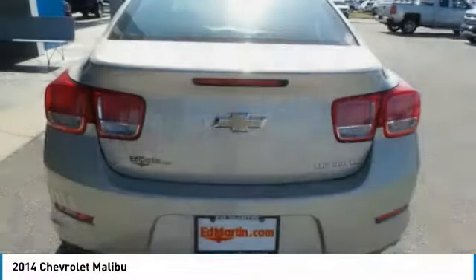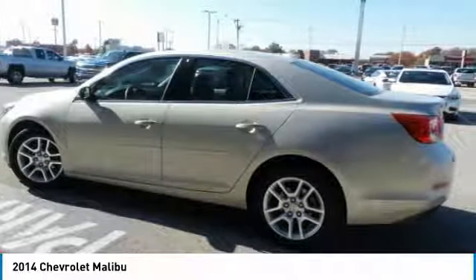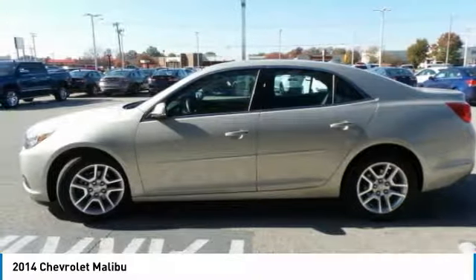FWD, satellite radio, auxiliary audio input, MP3 player. Wouldn't you look great in this vehicle? Stop in today and see for yourself.